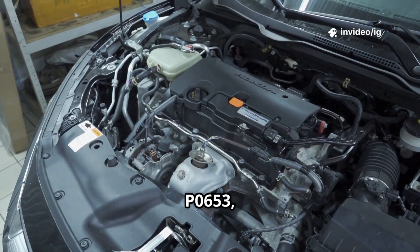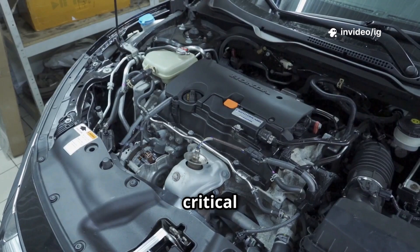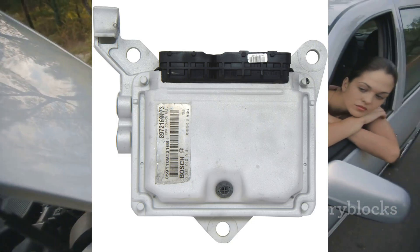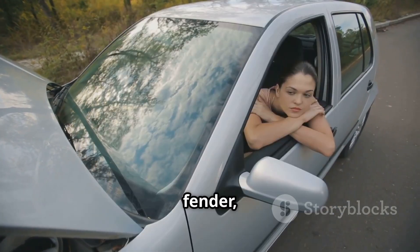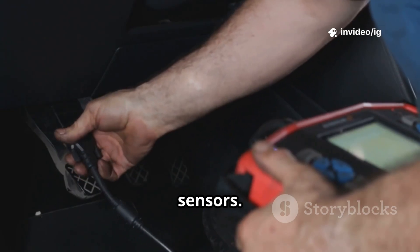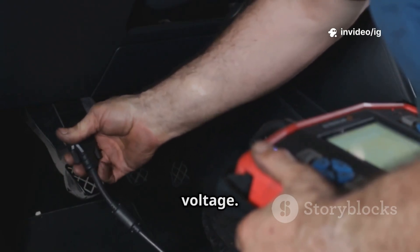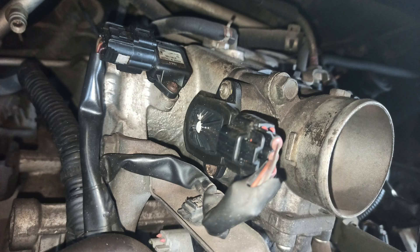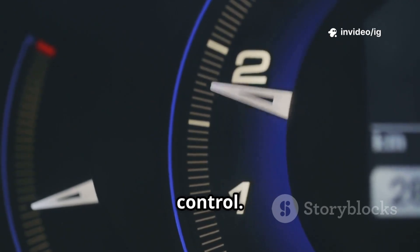To diagnose P0653, focus on these critical parts. First, the powertrain control module, PCM — mounted on the firewall, fender, or under the dashboard. It regulates 5V reference signals to multiple sensors, and a faulty PCM could send excessive voltage. Second, the throttle position sensor, TPS — attached to the throttle body near the intake manifold. It monitors throttle movement for accurate fuel-air mixture control.